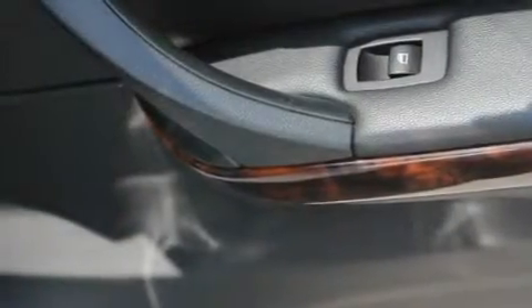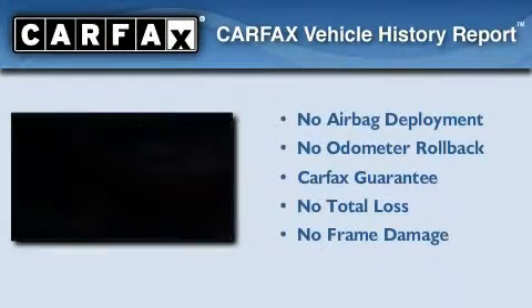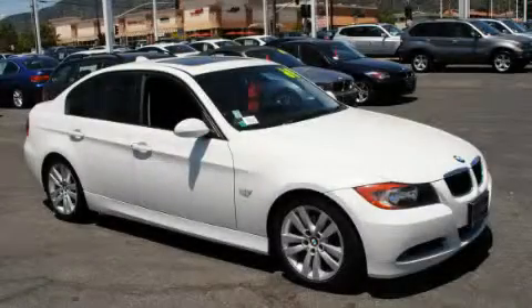With an EPA estimated rating of 30 miles per gallon on the highway, it doesn't compromise fuel efficiency for size, comfort, or fun. Not to mention that this BMW qualifies for the Carfax Buy Back Guarantee. Contact us today and schedule your opportunity to see this automobile in person.